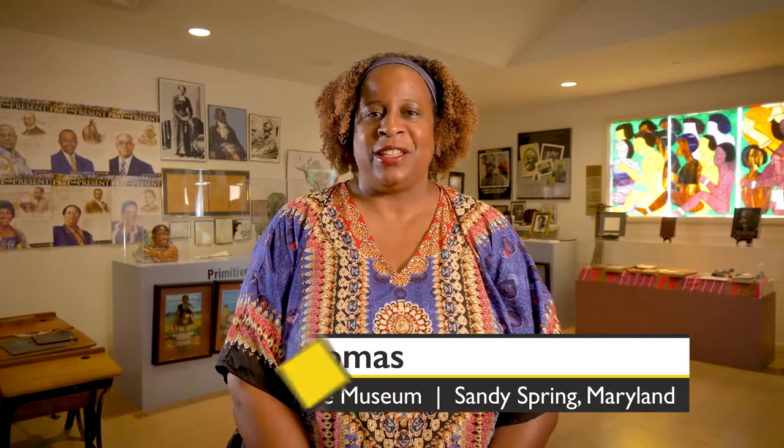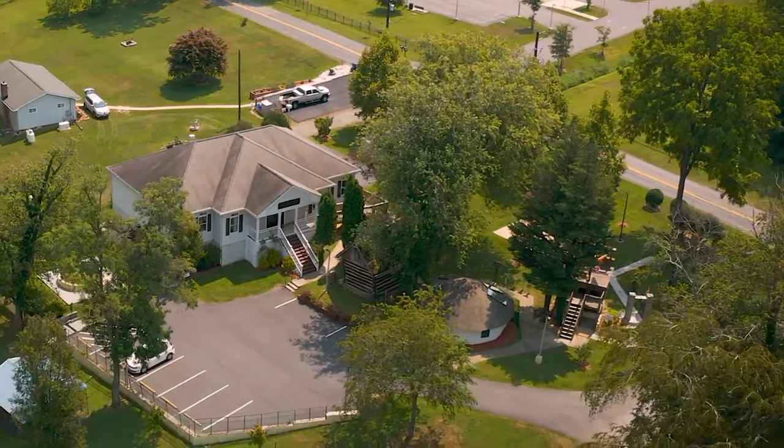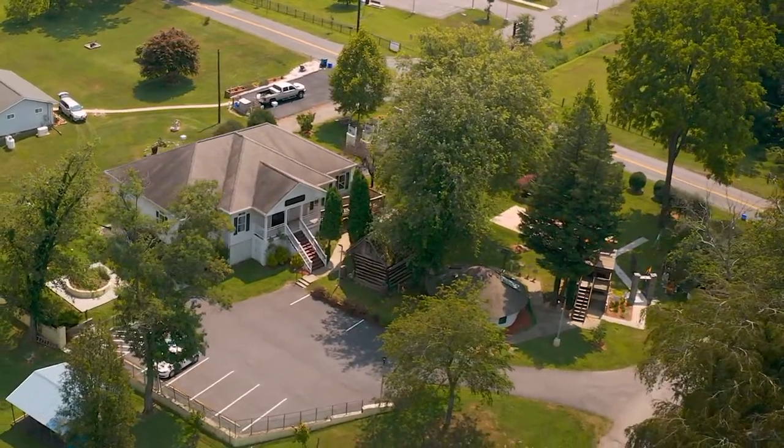Hello, my name is Natalie Thomas, historian and genealogist here at the Sandy Spring Slave Museum and African Art Gallery. We are located on Brook Road in historic Sandy Spring, Maryland.